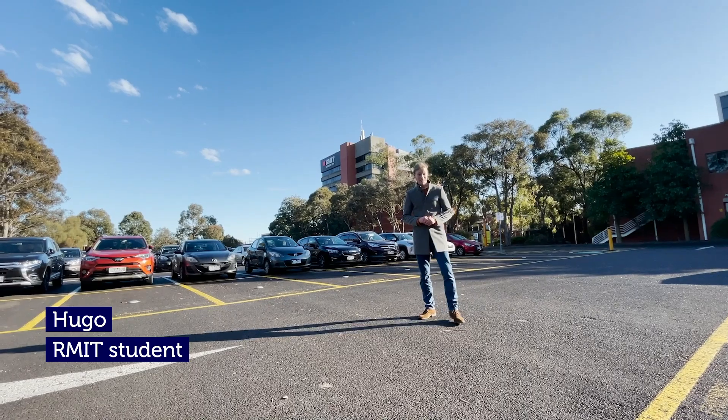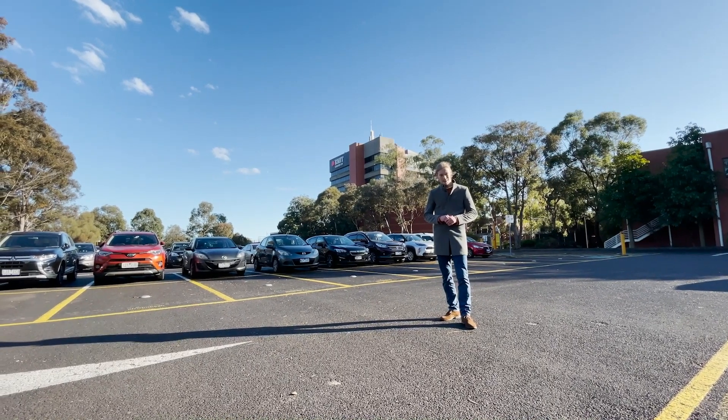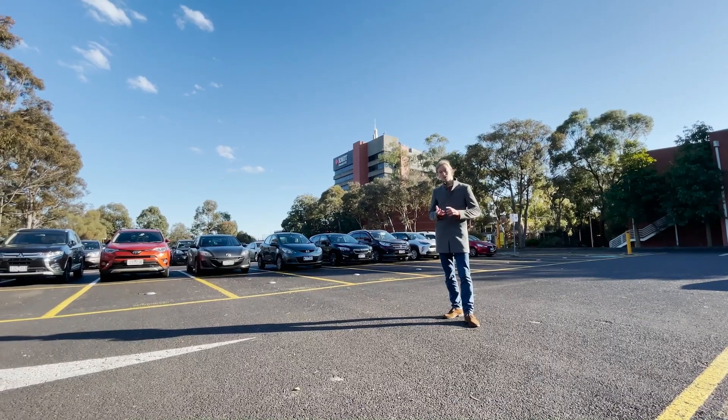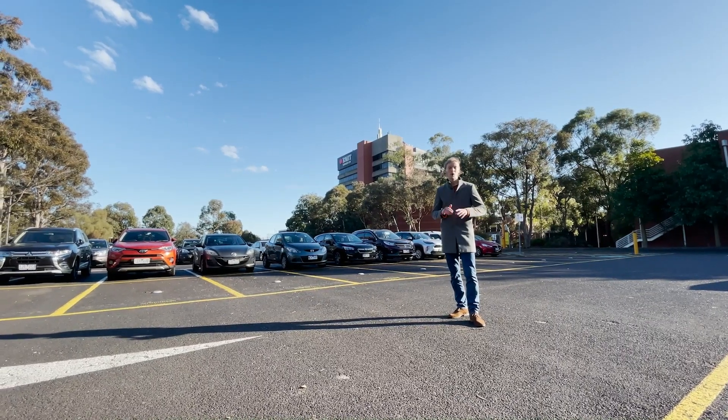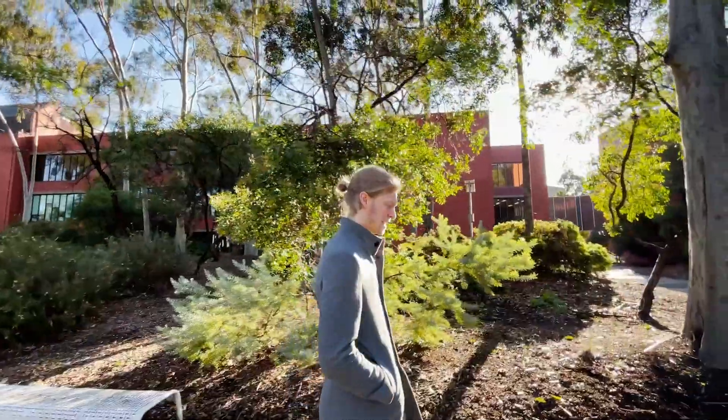Hey everyone, my name's Hugo and today I'm going to take you through a little tour of RMIT's health science facilities. RMIT offers courses from certificates to diplomas all the way through to postgraduate study, and most of them are taught here at our beautiful green leafy Bundoora campus.